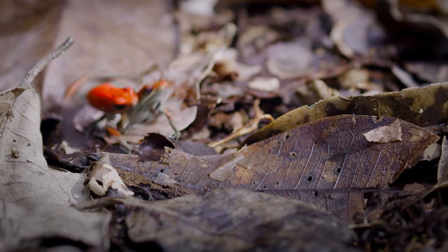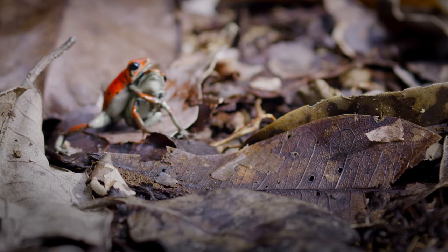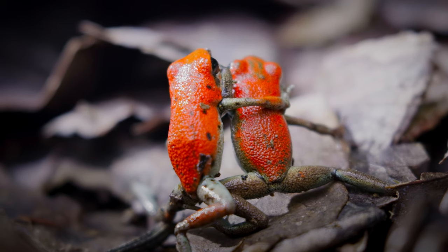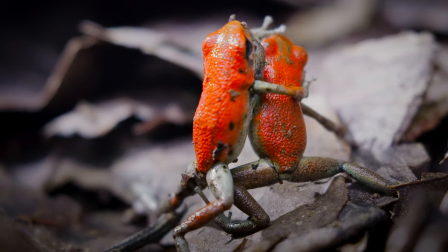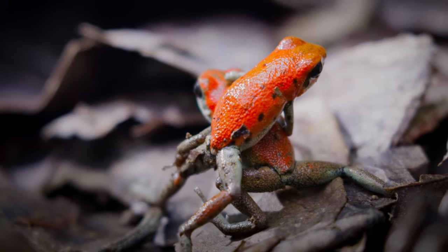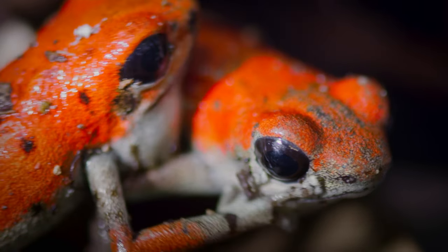A frog will attack any other frog that enters its territory. They're famous for their wrestling skill, but it's a very civilized sport. I always like to describe them as two gummy bears going at each other, because they don't have claws, they don't have teeth. They can't really hurt each other — it's just them trying to pin each other down.